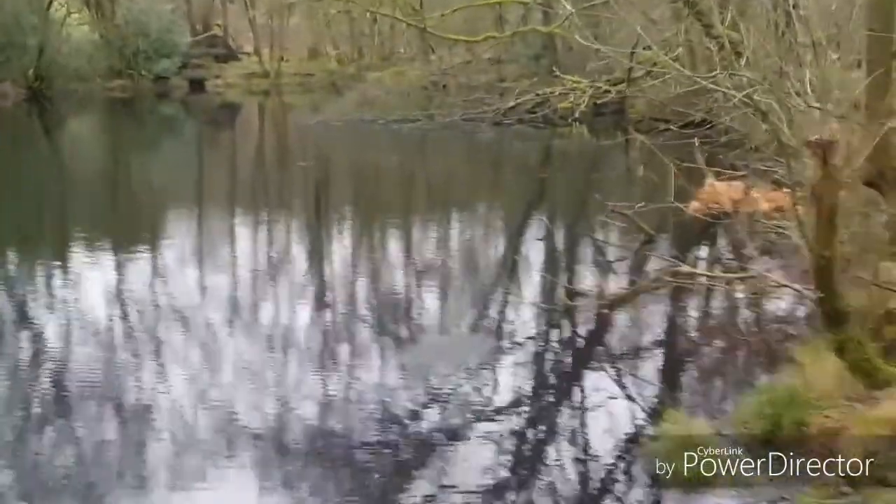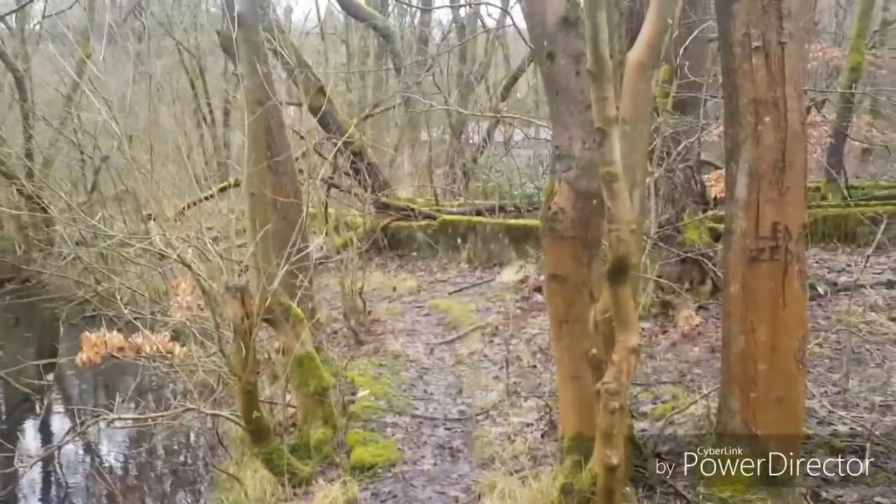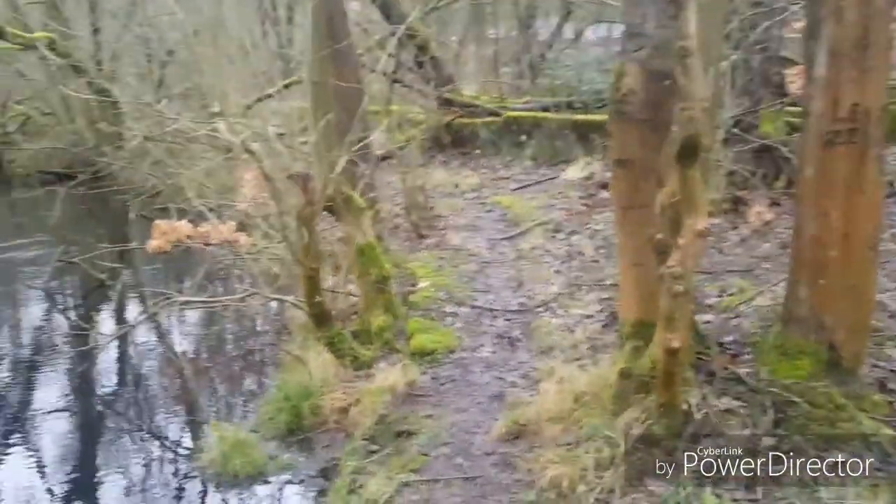I've come away from the buildings behind us and come up the banking. I've found quite a big piece of water really. What it was used for I have no idea — it's definitely man-made, with concrete sidings. A bit further up in that direction there's a big lodge, and I can imagine the lodge was used for the munitions.